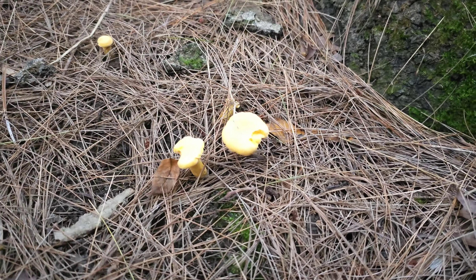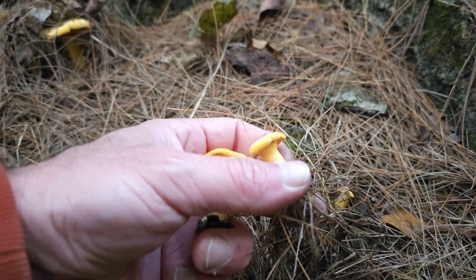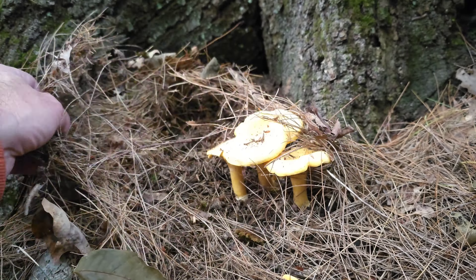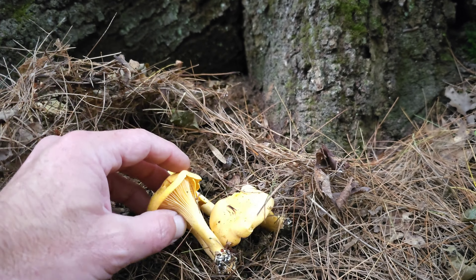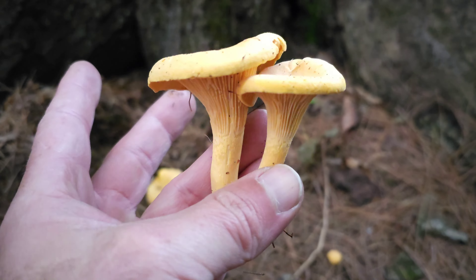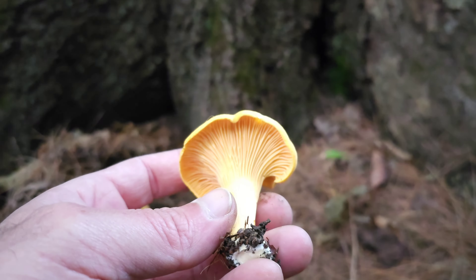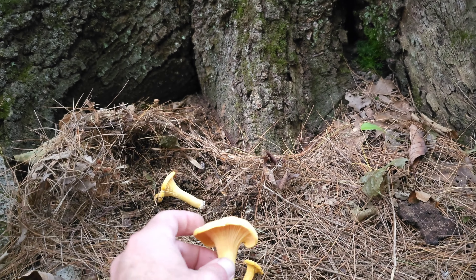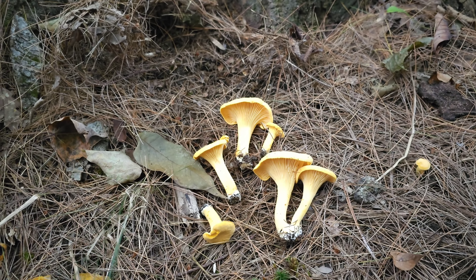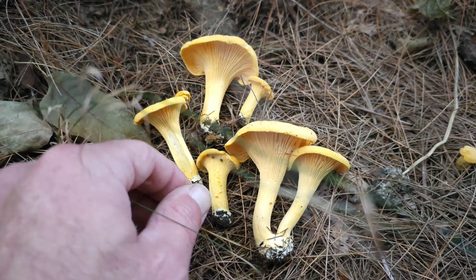Alright, I wasn't really expecting some chanterelles today. Nice — look at that, oh yeah. That's beautiful. Nice golden chanterelles tucked right up against oak. That will work — wouldn't have been expecting that.